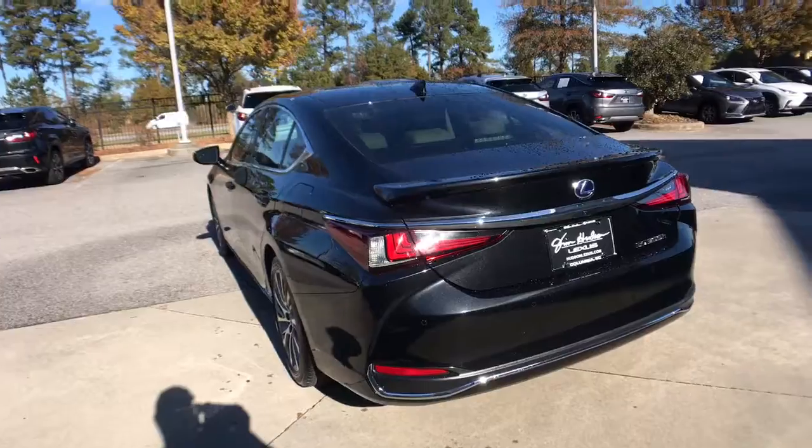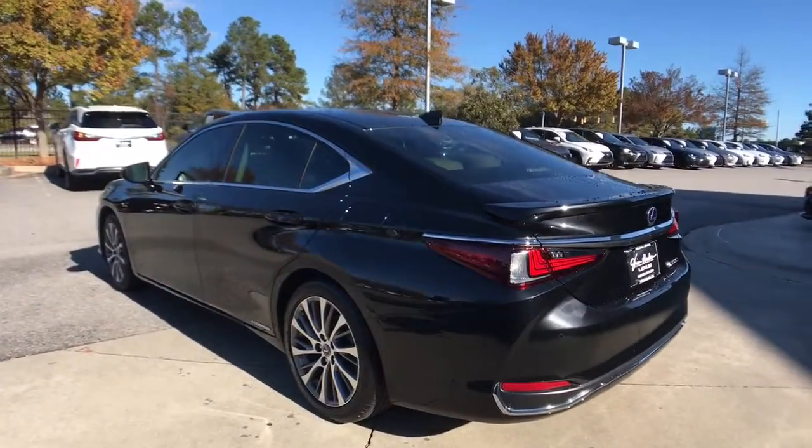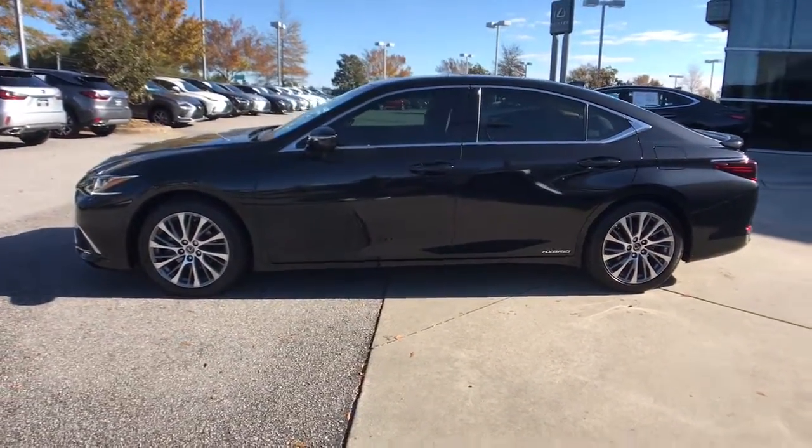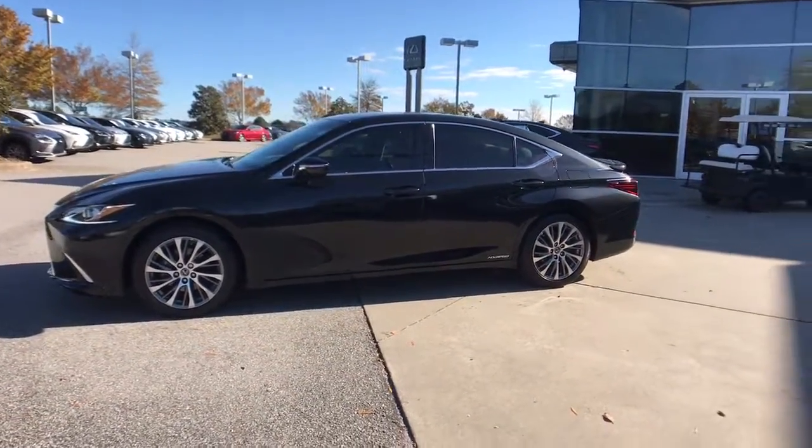From its daring coupe-like silhouette to its spacious, refined interior and suite of safety and infotainment tech, this plush midsize sedan thrills and delights at every turn.